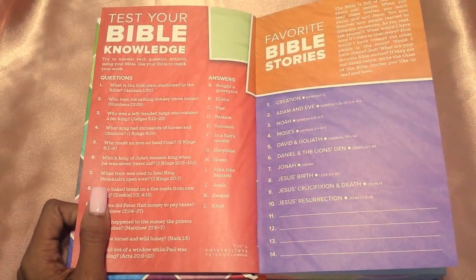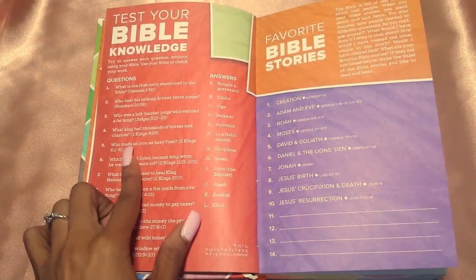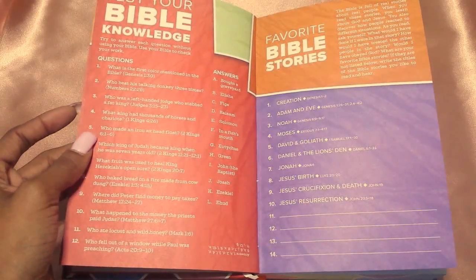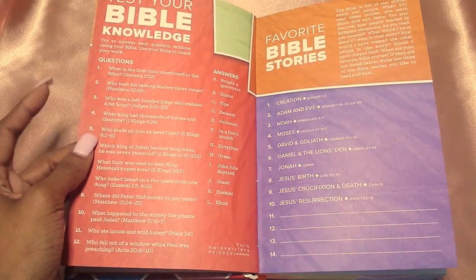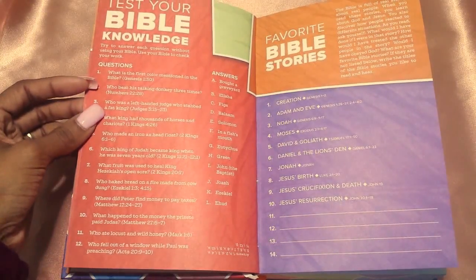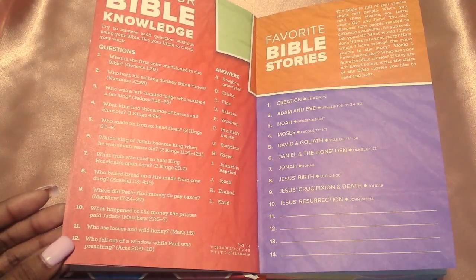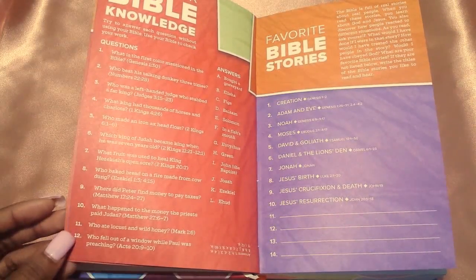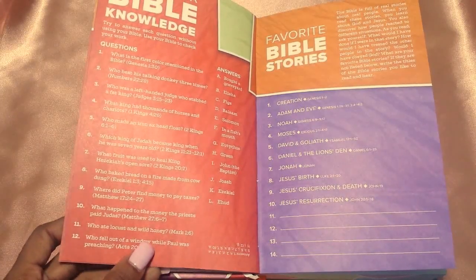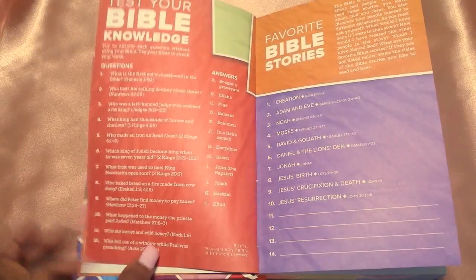Then you have 'Test Your Bible Knowledge.' They give you some questions you can answer — like who made an iron axe head float? And they tell you where to go, which would be 2 Kings 6, verses 1 through 6. What king had thousands of horses and chariots? Who fell out of a window while Paul was preaching? I didn't even know that one. Who ate locusts and wild honey? I like that they give you little questions — these are actually things I don't even know myself, so that's funny.